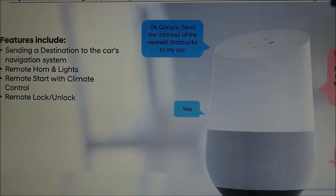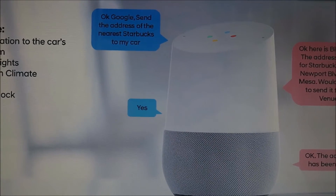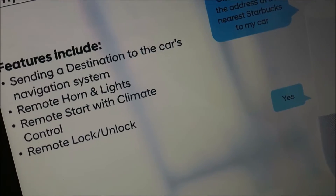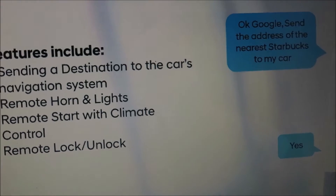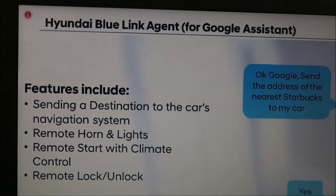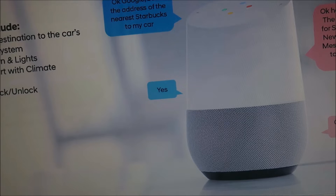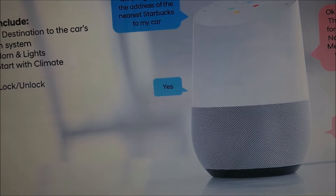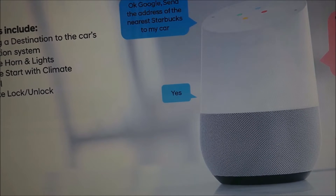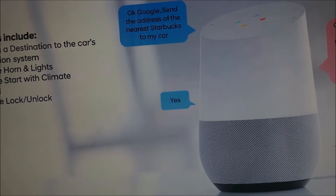We're also integrated with Google Assistant, so any device with Google Assistant built in — your Google Home, Android phone, or even the Google Assistant app on iPhone — can send commands to the car. With Google Assistant, we added an enhancement that leverages the Venue's available navigation system: the ability to send addresses to the car. If you're at home, you can say, 'Send the address of the nearest Starbucks to my Venue,' and Google will find it and send it right to your car so when you get in, you don't have to type the address — just hit the road running.